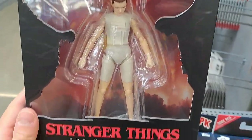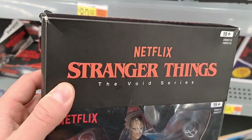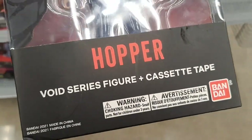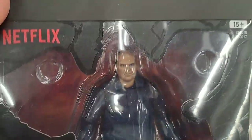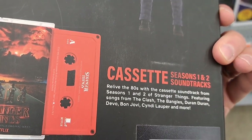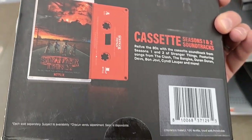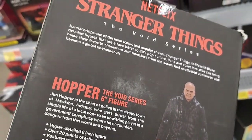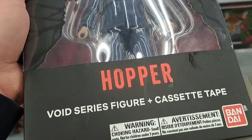Got Eleven here from the Void Series, Hopper here from the Void Series. Got this Void Series Hopper and cassette tape — I've never seen this before. It's got the Seasons 1 and 2 soundtracks on it. Wow, that's pretty dang cool. See if you can find this at your Walmart.